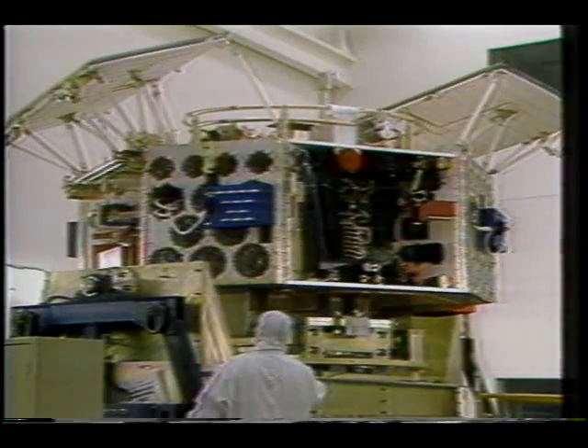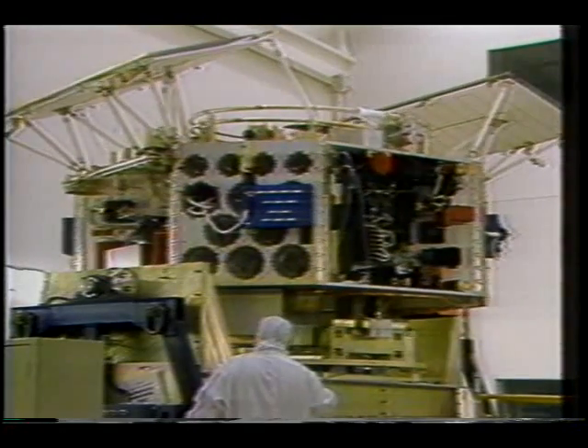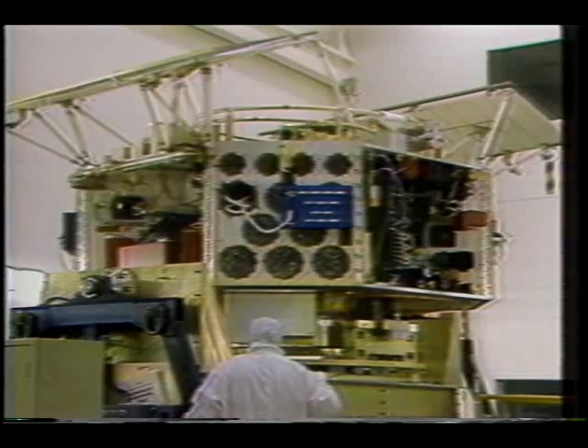Now, this spacecraft, called the Combined Release and Radiation Effect Satellite, or CRESS, will help remap the radiation belts. By using that, we can determine what types of radiation protection need to be put on future spacecraft.